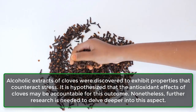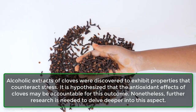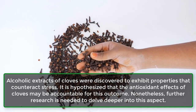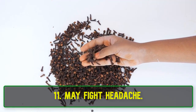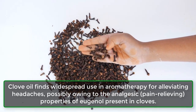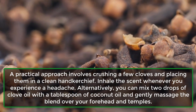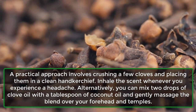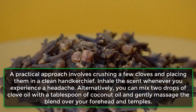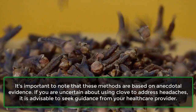10. May relieve stress. Alcoholic extracts of cloves were discovered to exhibit properties that counteract stress. It is hypothesized that the antioxidant effects of cloves may be accountable for this outcome; nonetheless, further research is needed. 11. May fight headache. Clove oil finds widespread use in aromatherapy for alleviating headaches, possibly owing to the analgesic, pain-relieving properties of eugenol present in cloves. A practical approach involves crushing a few cloves and placing them in a clean handkerchief — inhale the scent whenever you experience a headache. Alternatively, you can mix two drops of clove oil with a tablespoon of coconut oil and gently massage the blend over your forehead and temples. It's important to note that these methods are based on anecdotal evidence.